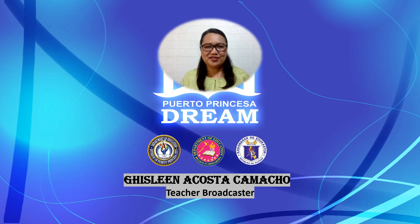Welcome back, Young Business Enthusiasts. I'm your guide, Ma'am Gies. Join me again as we journey to the world of problem-solving involving fractions, decimals, and percent.